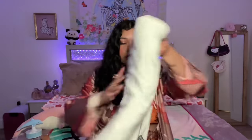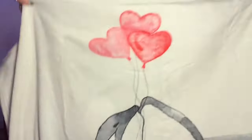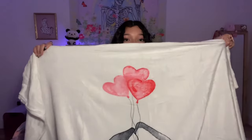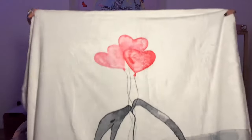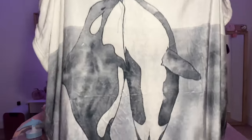This feels so soft — oh my gosh, I love this blanket already! So it's like a blanket with heart balloons and two orcas on it. Oh, this is beautiful.